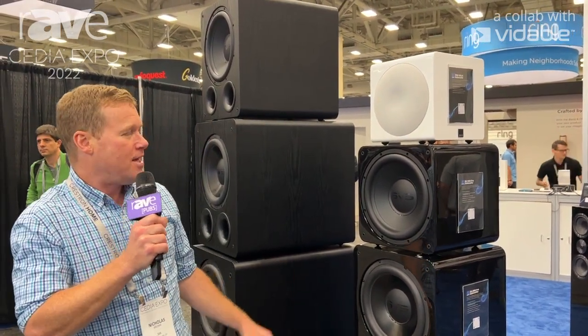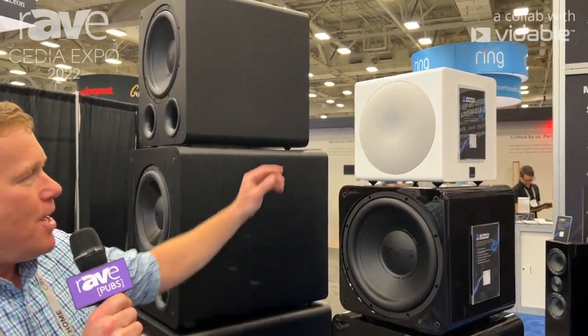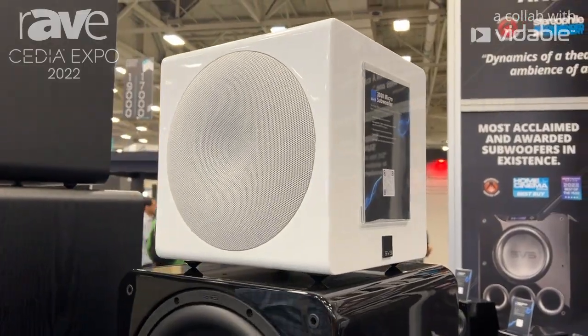Nick from SVS here at Cedia Expo 2022, and we've got some subwoofers right here, but the one in particular I wanted to tell you about is our newest and most compact. This is called our 3000 Micro Subwoofer.